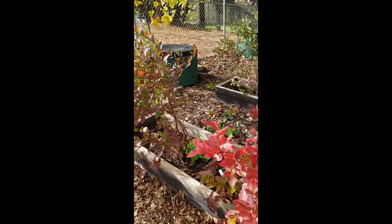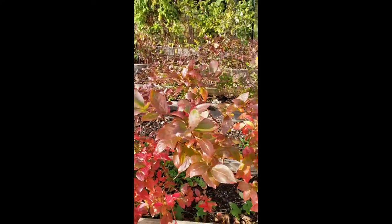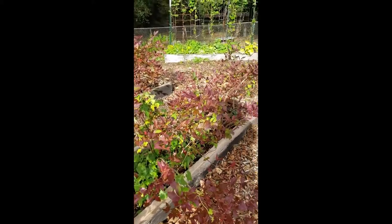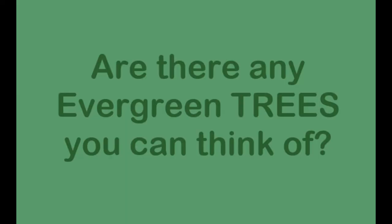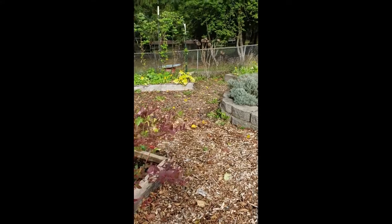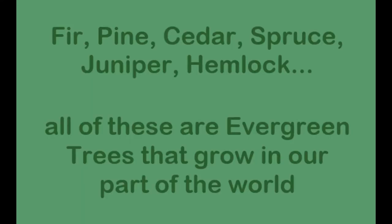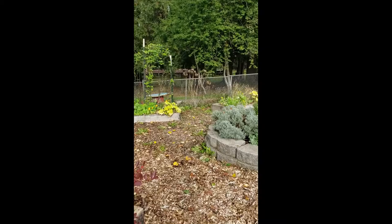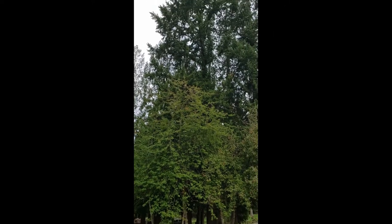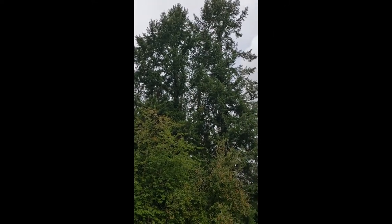The blueberries that don't ever lose their leaves are called evergreen blueberries, like evergreen trees — like fir and pine and cedar. And there are some of those trees outside of the garden. Look at those big, tall evergreen trees.